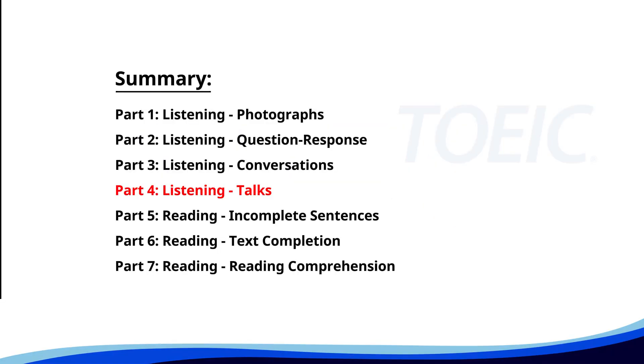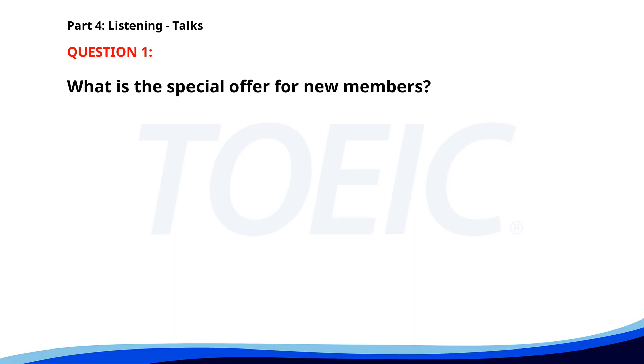Let's dive into Part 4: Listening, Talks. You'll hear brief talks or speeches, so stay focused for the questions. Number 1. Our new gym facility offers state-of-the-art equipment and a variety of fitness classes. We have memberships to fit every lifestyle and budget. Sign up now and receive a free personal training session. Visit our front desk for more details. What is the special offer for new members? A. Free personal training session. B. A discount on membership. C. A free gym bag. The correct answer is A: Free personal training session.